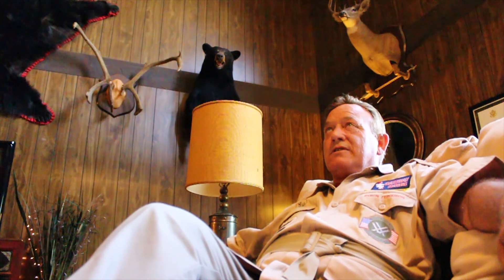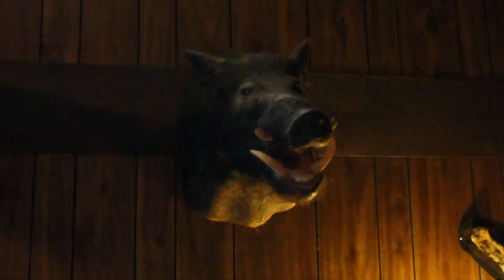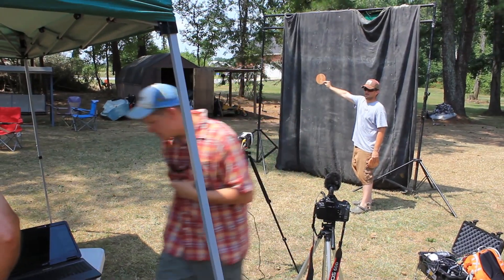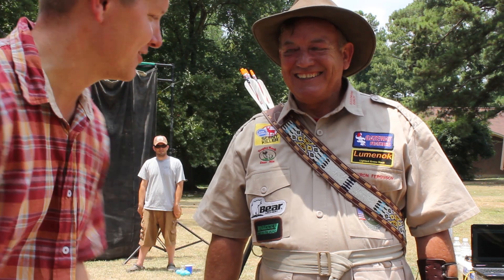I shot that moose in Newfoundland. This is Byron Ferguson. He and his wife travel all over the world doing exhibition shooting at live events. I politely asked if what I heard was true and if I could make a slow motion video about what he does. So, Byron, do you want to tell them what we're going to do today?